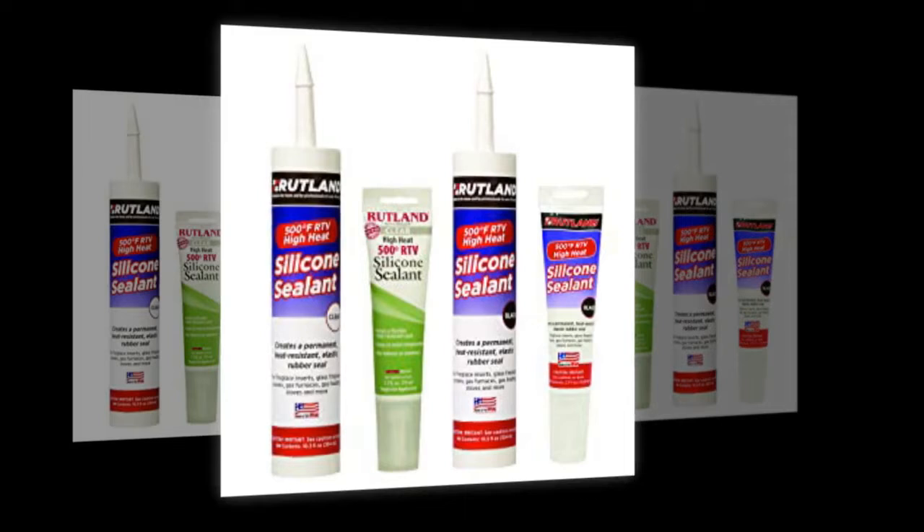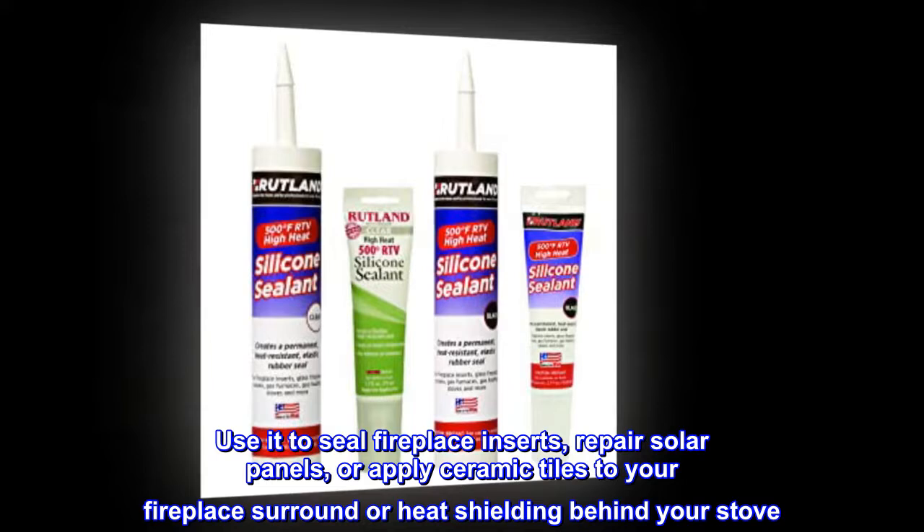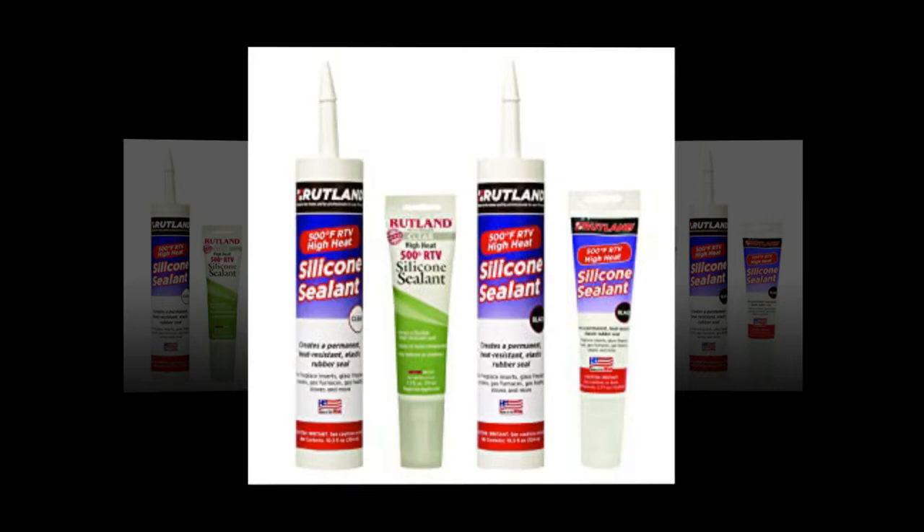Use it to seal fireplace inserts, repair solar panels, or apply ceramic tiles to your fireplace surround or heat shielding behind your stove. Seal a chimney cap to withstand wind, rain, and hot smoke.